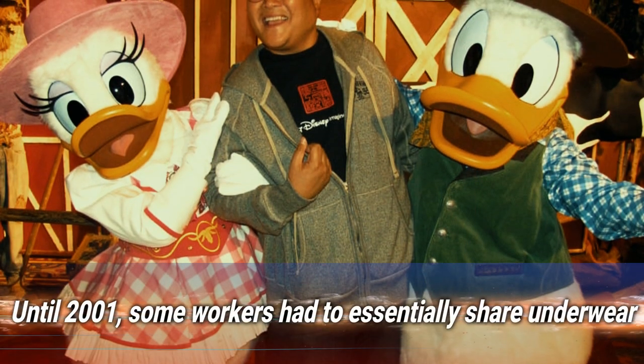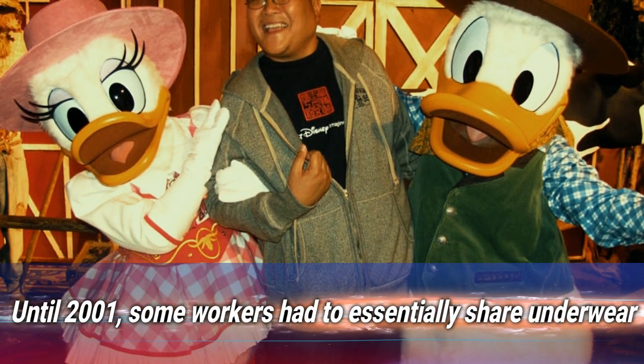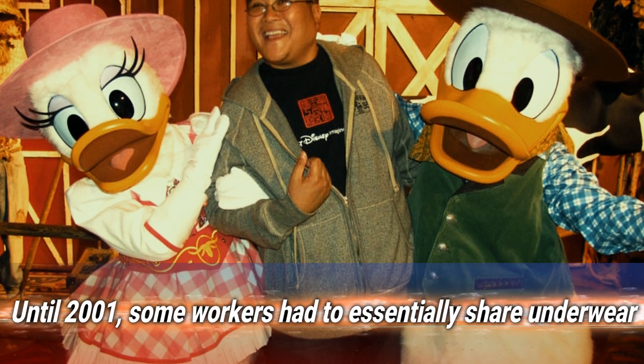Number 8: until 2001, some workers had to essentially share underwear. Part of cast members' costumes include a variety of undergarments provided by Disney, and that used to mean relying on the mouse to do the laundry properly each night. As recently as the early 2000s, workers were complaining about getting scabies and pubic lice from their costumes. In 2001, unions won the right for workers to take the undergarments home and wash them there.